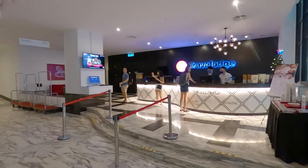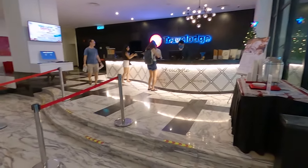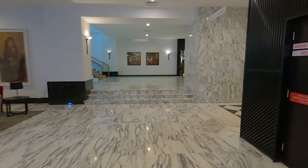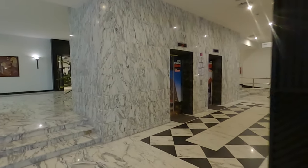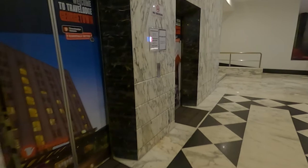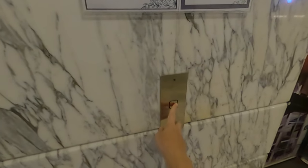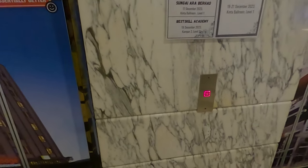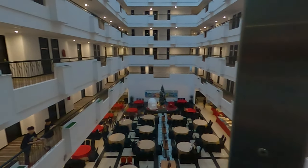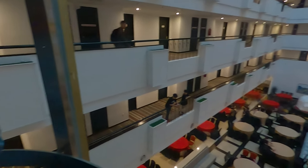It was raining heavily on the way here just now, as you saw. Just done with the check-in process — fast and easy, less than 5 minutes and it's all done. Now I'm going up to look for my room. This is my floor — third floor.